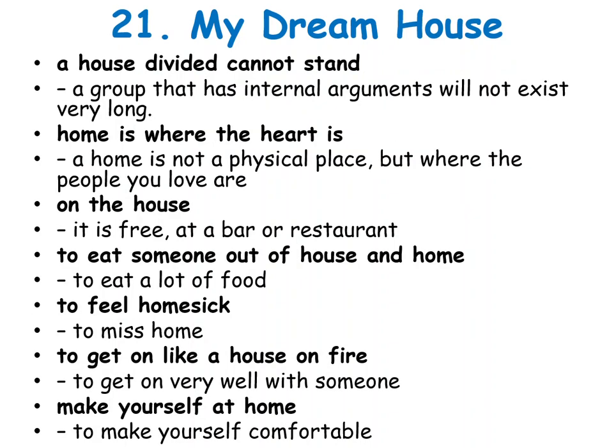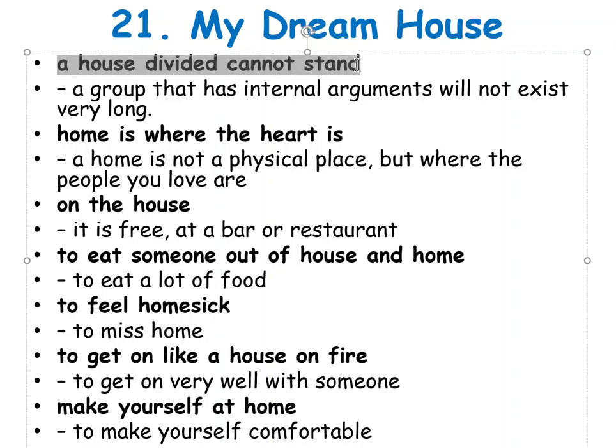Some idioms with 'house.' First: 'A house divided cannot stand' — dům rozdělený nemůže stát. This is said in England to mean a group that has problems will not exist very long. Second: 'Home is where the heart is' — domov je tam, kde je srdce.